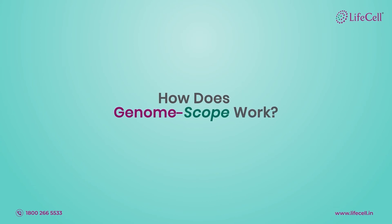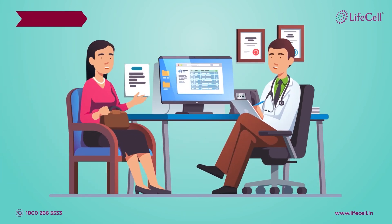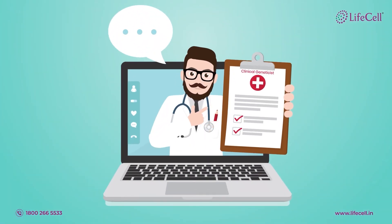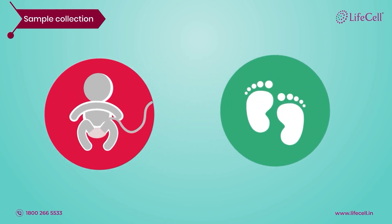So how does GenomeScope work? You first meet LifeCell's genetic counselor who records your family history and clarifies your doubts regarding the test. You then need a prescription from your doctor for the test. In fact, LifeCell even organizes a prescription from an external, qualified clinical geneticist.